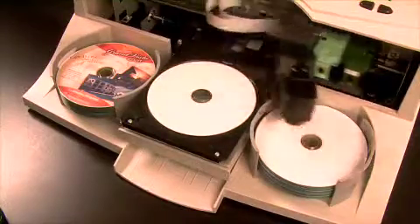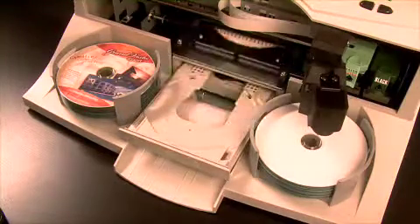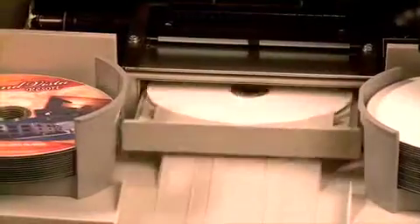After the disk is burned, the built-in robotic arm transports the disk into the printer tray. Once the next disk is loaded into the recorder, Disk Publisher 2 begins printing directly onto the surface of the disk with vibrant, high-resolution color inkjet printing.